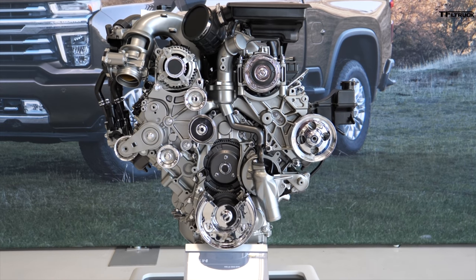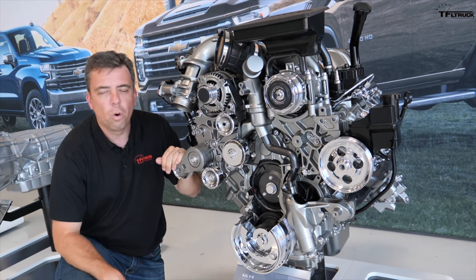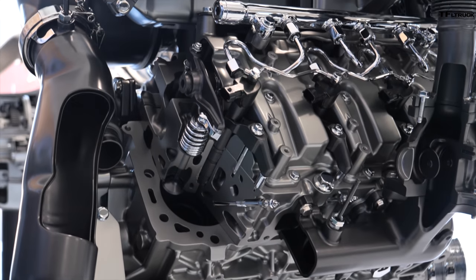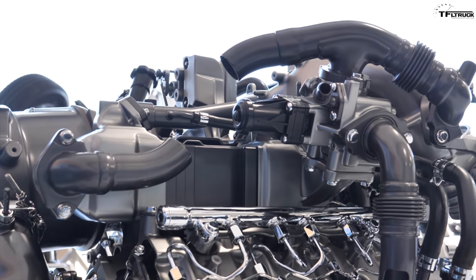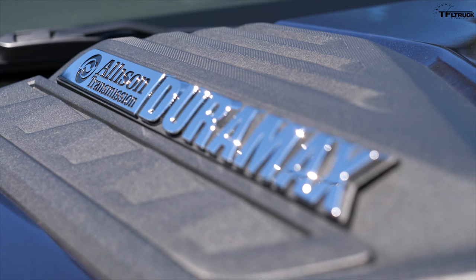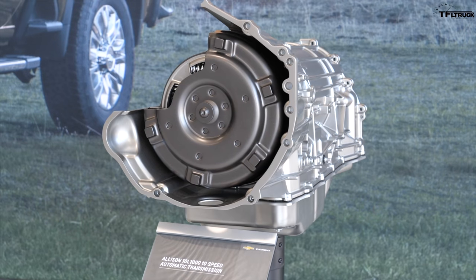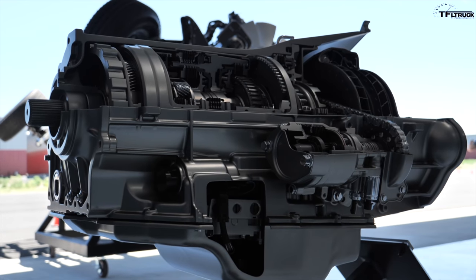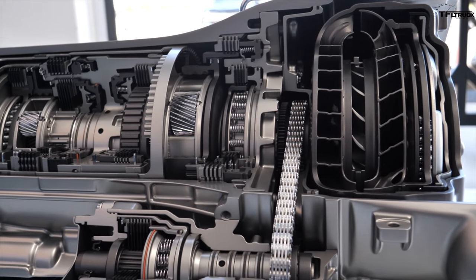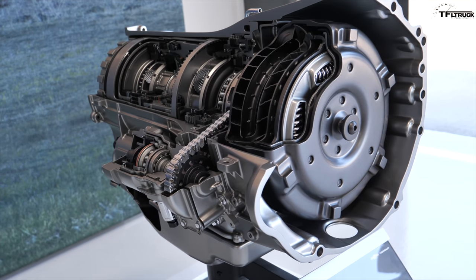Here is the new 6.6-liter Duramax diesel V8. This engine looks so much more massive than the gas engine — it's the same 6.6-liter displacement, but a whole different ballgame. There's a big turbocharger nestled in the V of this big V8, with a lot of heft to manage all that torque and power. Here is the 10-speed transmission — new to the big diesel engine. You can also see the power takeoff unit, chain-driven on the side. I really want to get this on the highway and see how this new Allison-branded transmission is working.